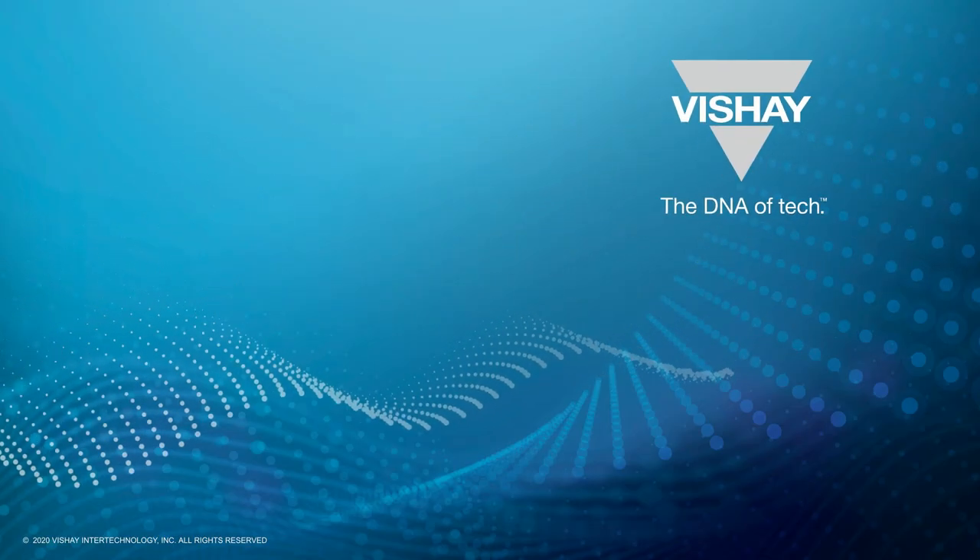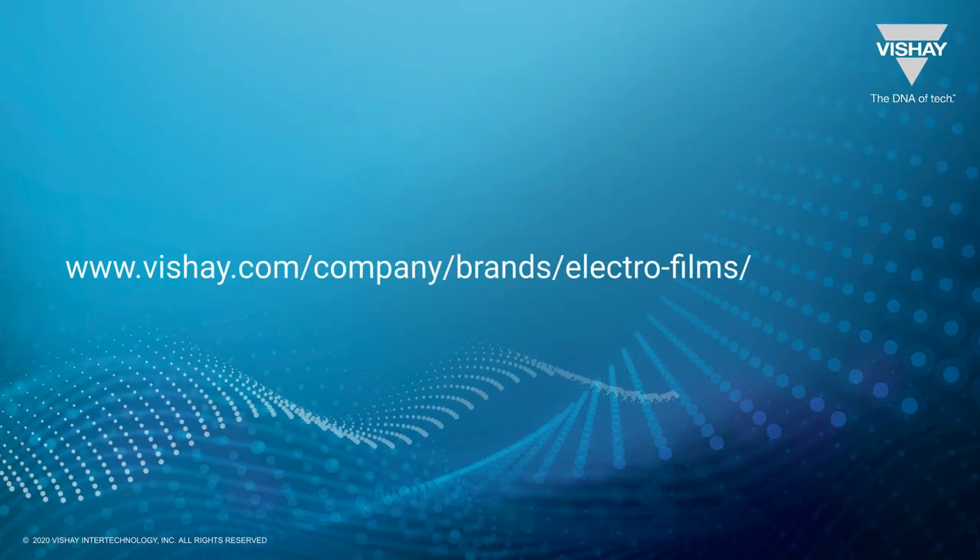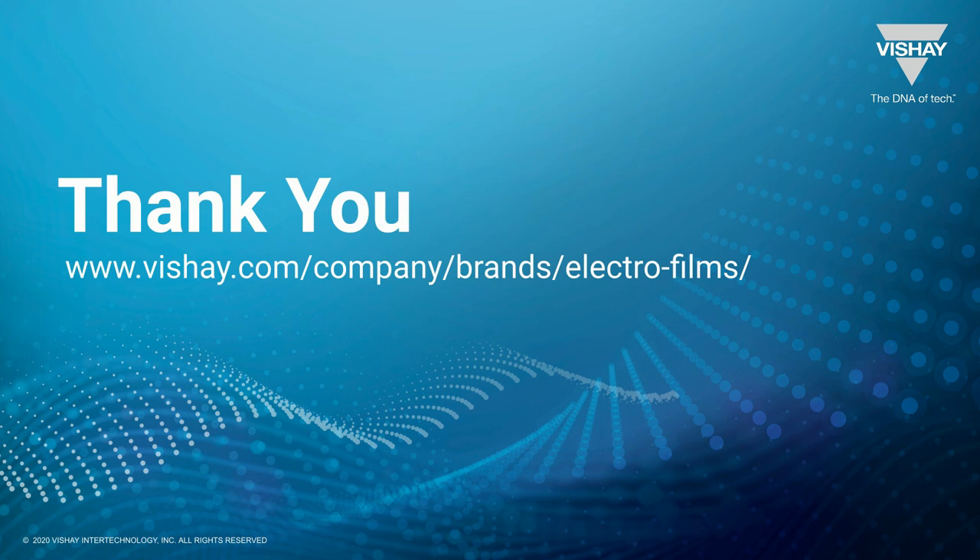More information on plated metals can be found on the Shea EFI brand page through the Shea website. Thank you.